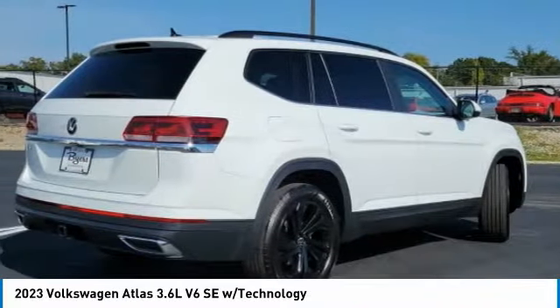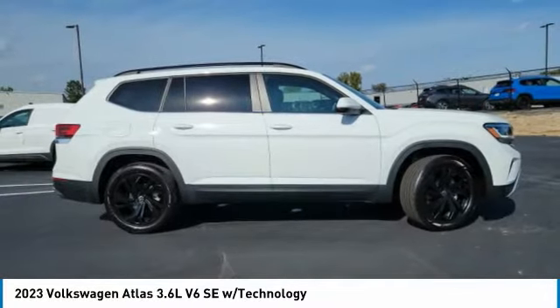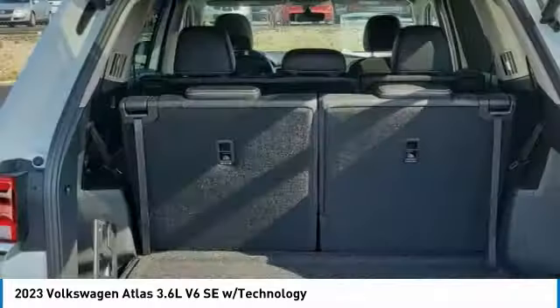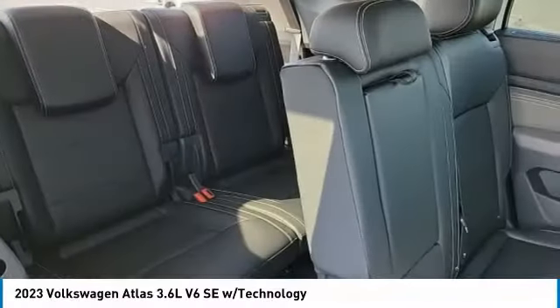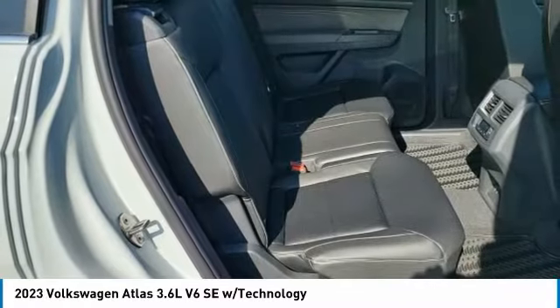This vehicle has less than 100 miles. Here are some of this vehicle's great options: rain sensing wipers, tow hitch, heated mirrors, aluminum wheels, rear spoiler, power lift gate, brake assist, daytime running lights, FWD, integrated turn signal mirrors.